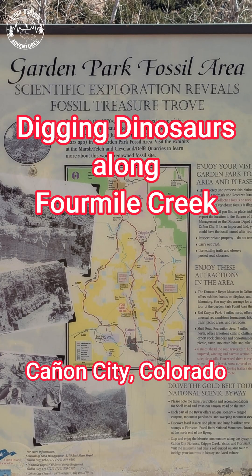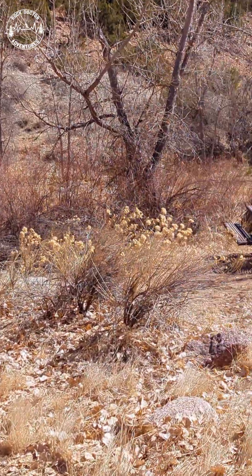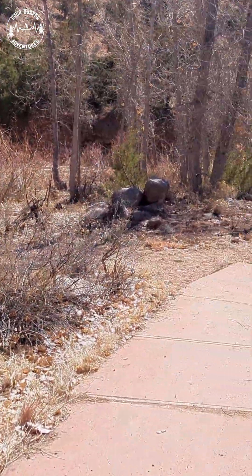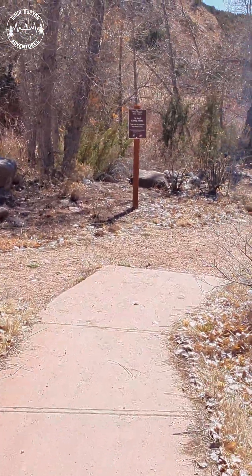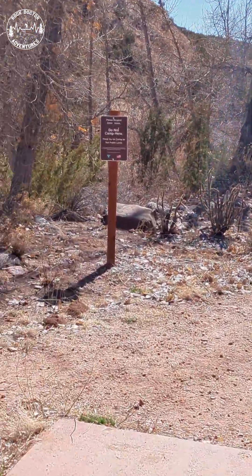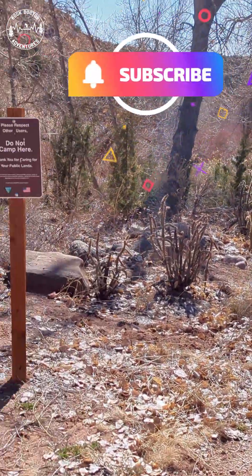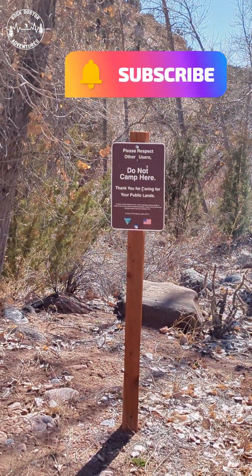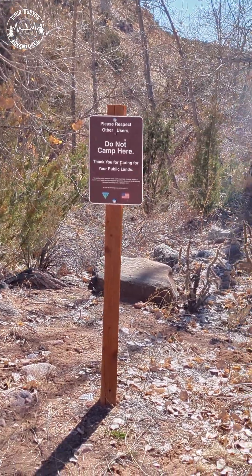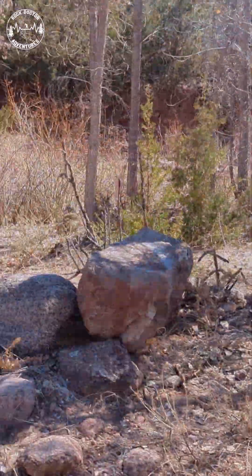As you can see, they've turned the Garden Park fossil area into a nice little picnic area with at least a partially paved trail, and then it disappears into a little bit more of a primitive walkway. They don't want you camping here, so anybody watching the video thinking you can come up here to the Garden Park fossil area and camp — you can't do that.